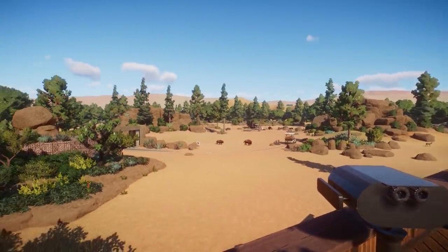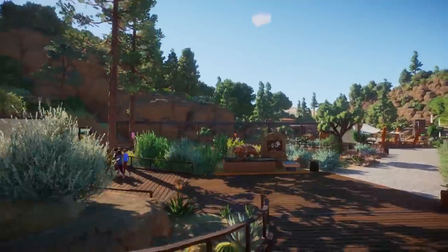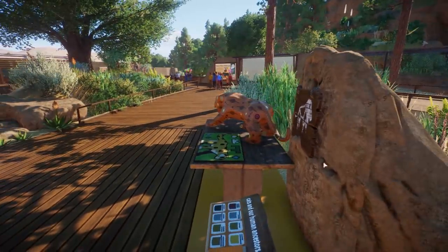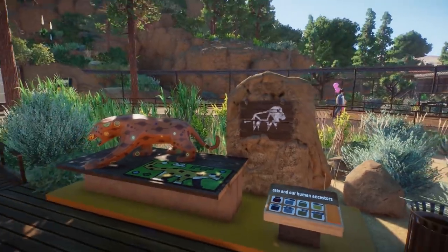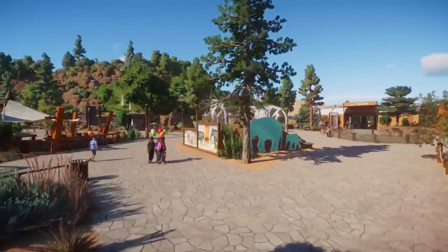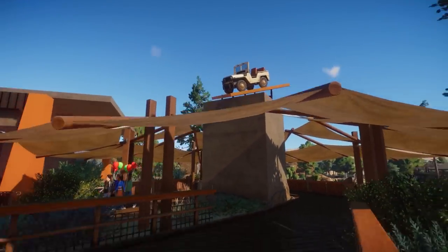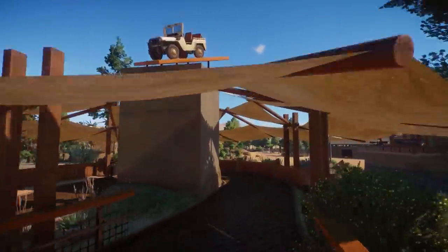The view looks beautiful. Gosh, look at this — 'Cats and our human ancestors' — this looks so incredibly cool, absolutely amazing. The amount of details in here and how you integrate things into the rocks — that looks amazing. I do not think that there is this another viewing gallery, actually no, this is the entrance for the jeep! Oh man, this is so cool — I love this entrance here as well.